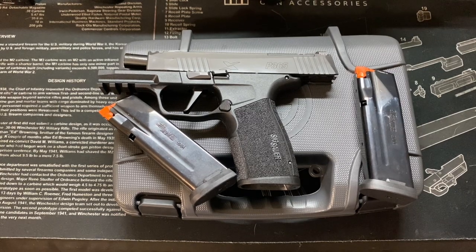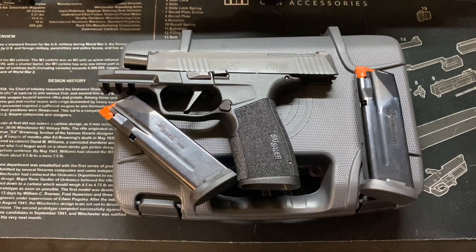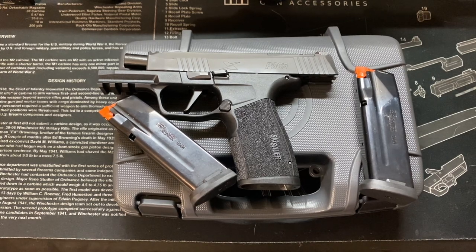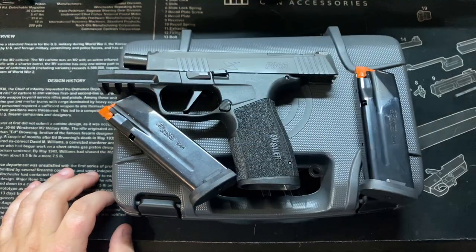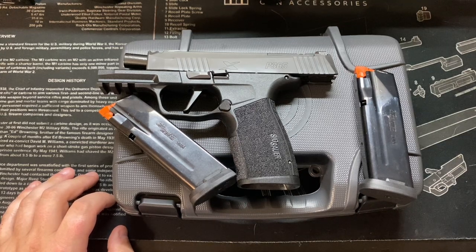What's up beautiful PewTubers? It's your boy Justin with Cerebral Firearms and today I want to go over my 1,100 round review of the SIG P365 X Macro — probably the best concealed carry option on the market today. Let's get it!